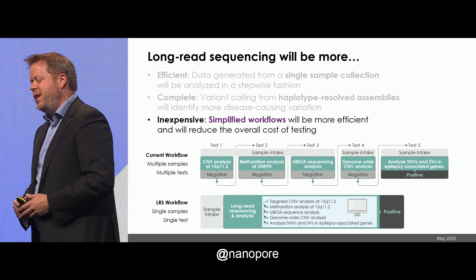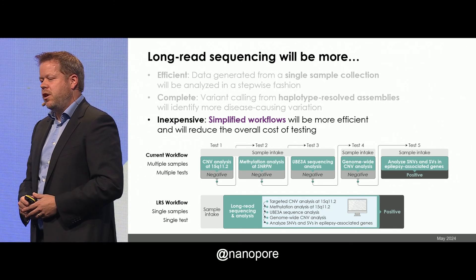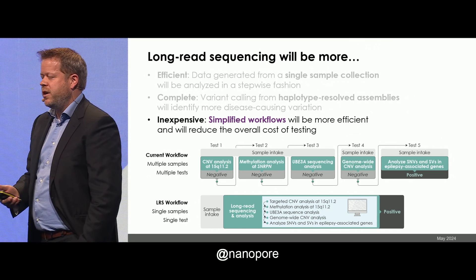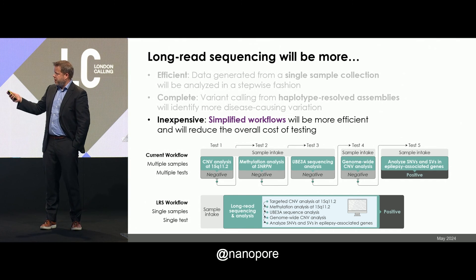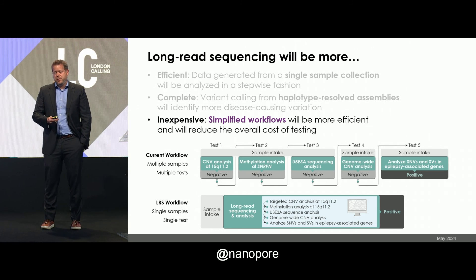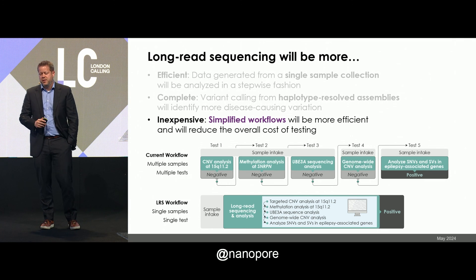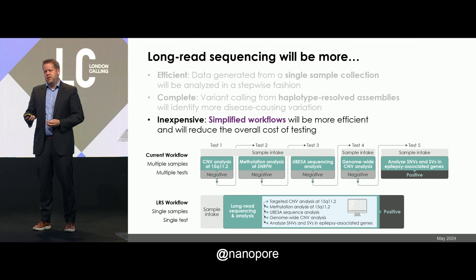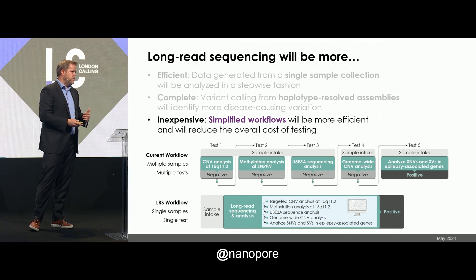And then finally, long-read sequencing overall is going to be cheaper and more inexpensive for clinical labs. These workflows are going to be simplified and efficient, reducing the overall cost of maintaining the test. On the top, imagine a child with seizures who comes to a clinic and the provider suspects Angelman syndrome. They order copy number-bearing analysis, methylation testing, and targeted sequencing of UBE3A — that takes time and requires different tests. If that's negative, they may go to genome-wide copy number analysis, then look for SNPs or indels in a genome or exome. With long-reads, on the bottom, you get that answer just by analyzing the data in a stepwise fashion: you sequence it once and do all these analyses computationally.